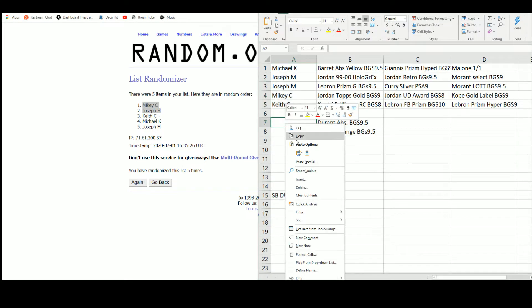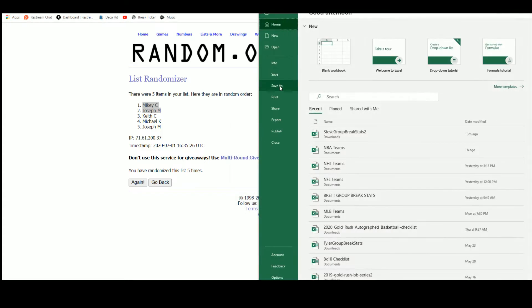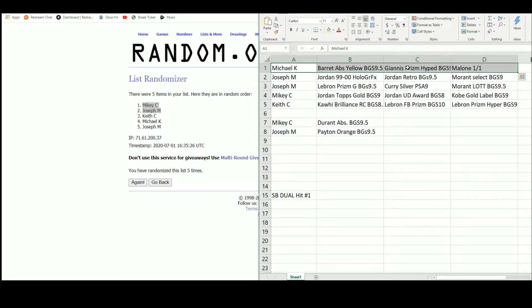Michael gets the RJ Barrett Absolute Yellow BGS 9.5, the Giannis Prism Hyped, and the Karl Malone 1/1. Joseph with two spots gets the Jordan 99-2000 Holographics, the Jordan Retro BGS 9.5, the Morant Select Rookie BGS 9.5, the LeBron Prism Green 9.5, the Curry Silver PSA 9, the Morant Luck of the Lottery BGS 9.5, plus a bonus hit of the Gary Payton Prism Orange die cut. Mikey gets the Jordan Topps Gold BGS 9, the Jordan Award Winners BGS 8, the Kobe Bryant Gold Label BGS 9, and the Durant Absolute BGS 9.5. Keith gets the Kawhi Leonard Brilliance Rookie 8.5, the LeBron Fast Break Prism BGS-10 Pristine, and the LeBron Prism Hyper BGS 9.